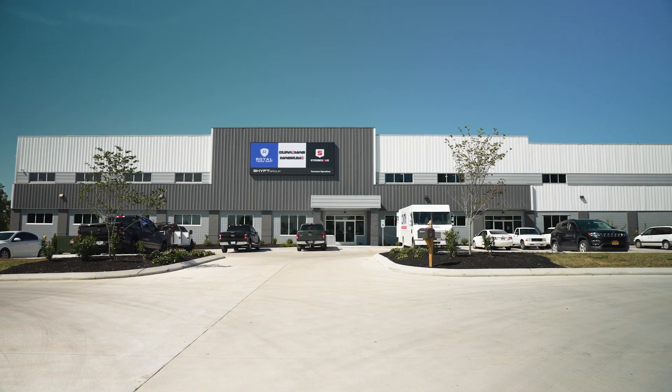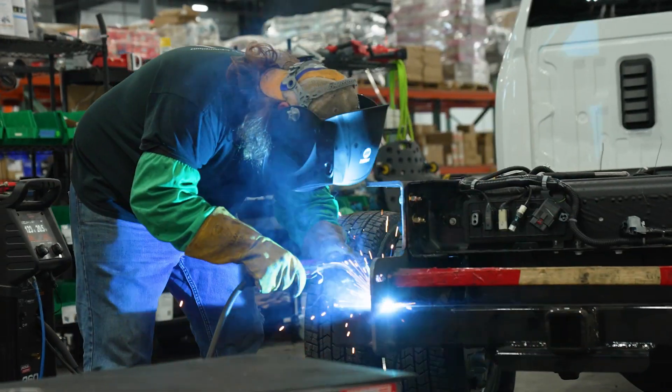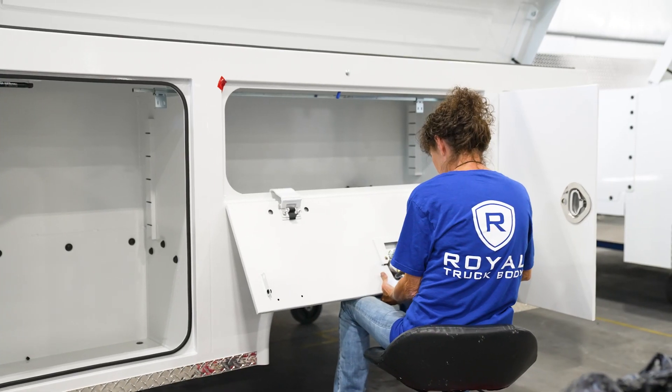New 70,000 square foot facility. It is a perfect sharing of a facility because Royal Truck Body can actually build the bodies — they manufacture them here — and they can mount them on the vehicles.